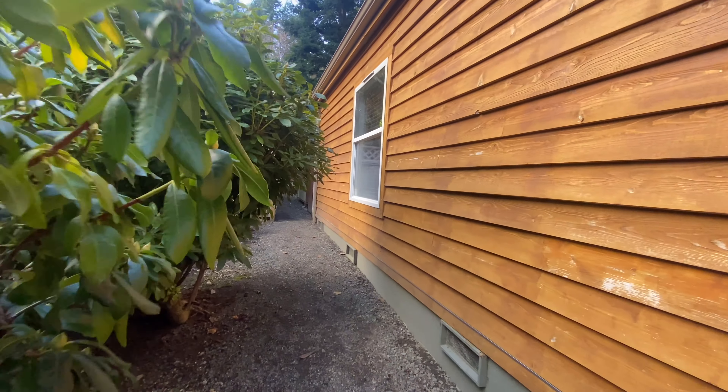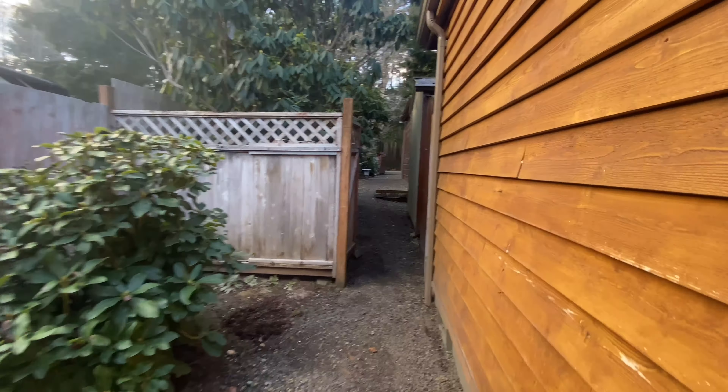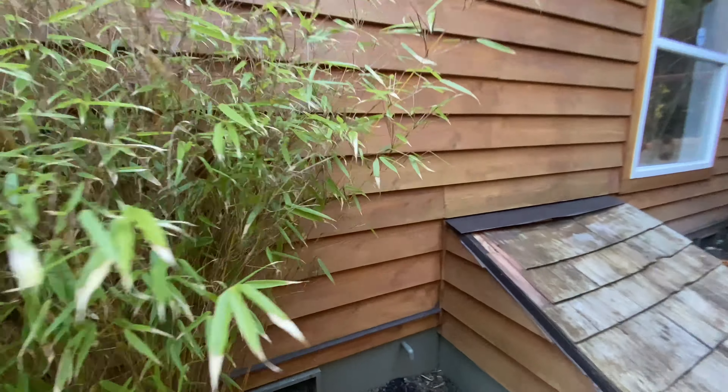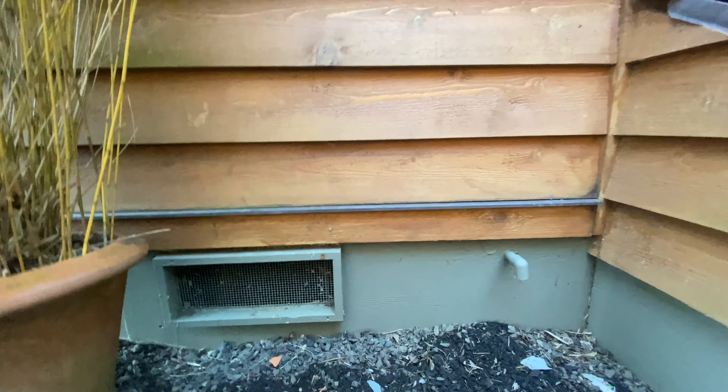It feels very private back here. This fence leads to the main area with the carport and wood storage. Walking around and checking the vents to make sure there's nothing catching the eye — like insulation hanging down — and I do not see anything, so that's good.